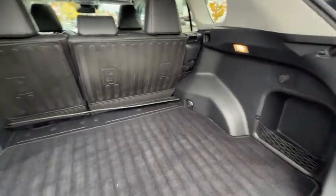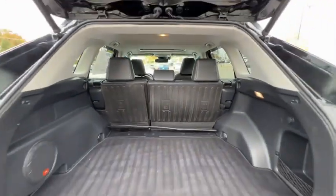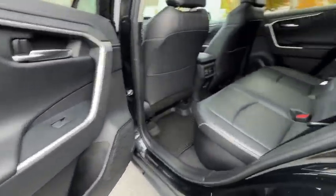Security system, power windows, rear window defroster, trip computer, heated front seats, remote keyless entry, overhead console, panic alarm, power moonroof, brake assist.